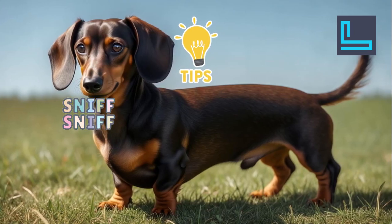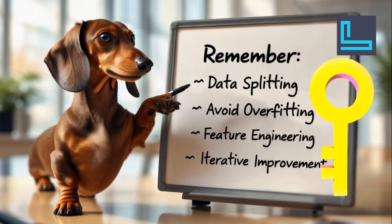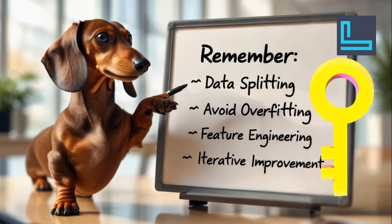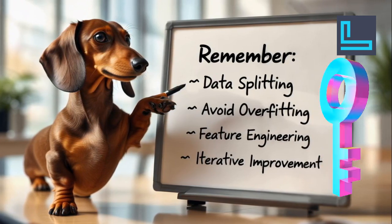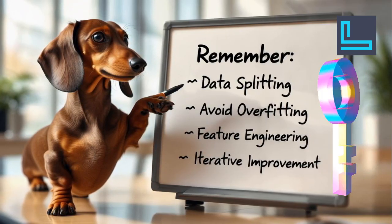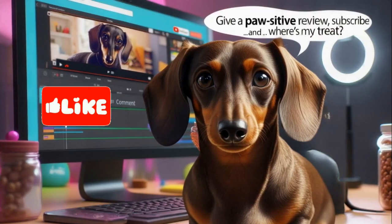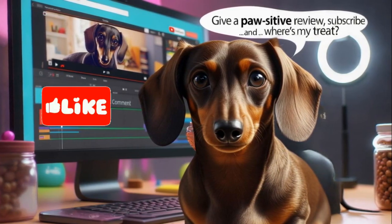All right humans, we've sniffed out the best predictive modeling tips. Remember: data splitting — train and test wisely. Avoid overfitting — don't let your model memorize. Feature engineering — smart inputs equal better predictions. Iterative improvement — keep refining your model. Now go forth and model wisely. And don't forget, if you like this, give a positive review, subscribe, and where's my treat?